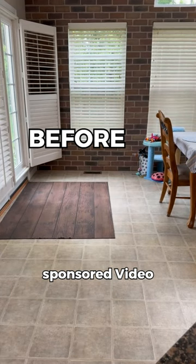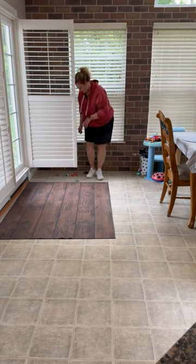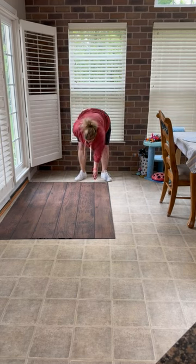This video is sponsored by the brand that provided me the rug. It's time for a change at my back door. The old rug was looking pretty rough and it definitely needed to go. I cleaned out the entranceway and got ready to introduce a new area rug to a very busy entrance.